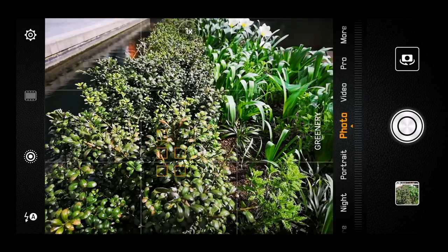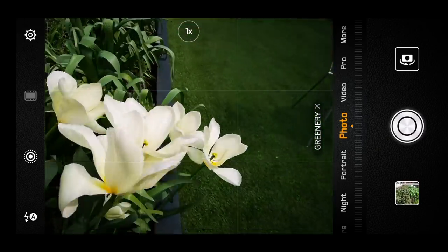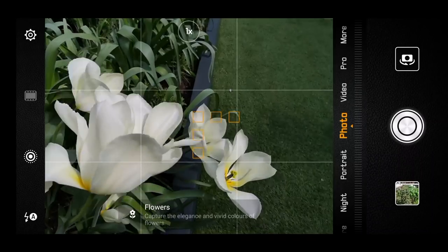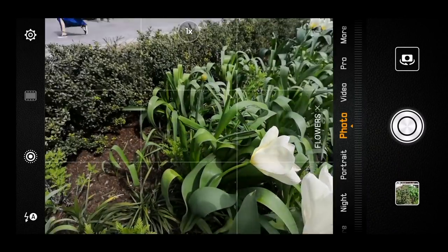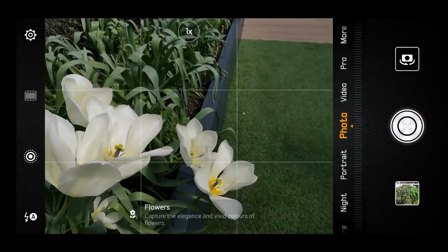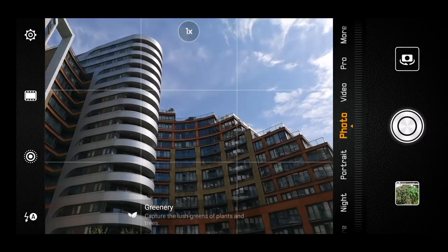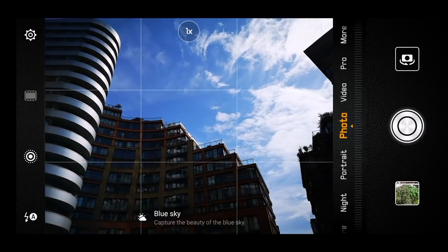Huawei combines this really high megapixel count with some smart AI within the camera interface. This very intelligently detects the scene you're trying to shoot and optimizes the picture accordingly. Now, if you are really into photography, you might want to switch this off, because it does process the images completely, leaving you very little wiggle room for editing afterwards.